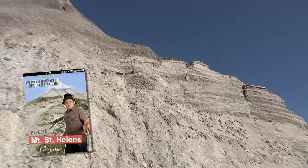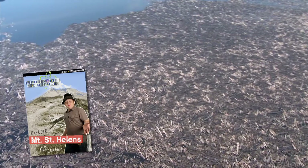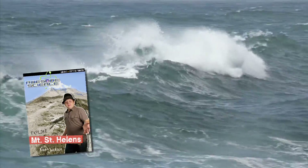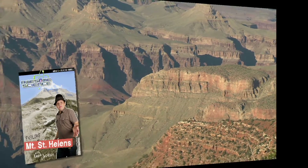These catastrophic processes include rapid strata formation, rapid erosion, peat and coal formation, floating tree mats, and log deposits — all showing how the flood created these geologic features around the Earth 4,350 years ago.